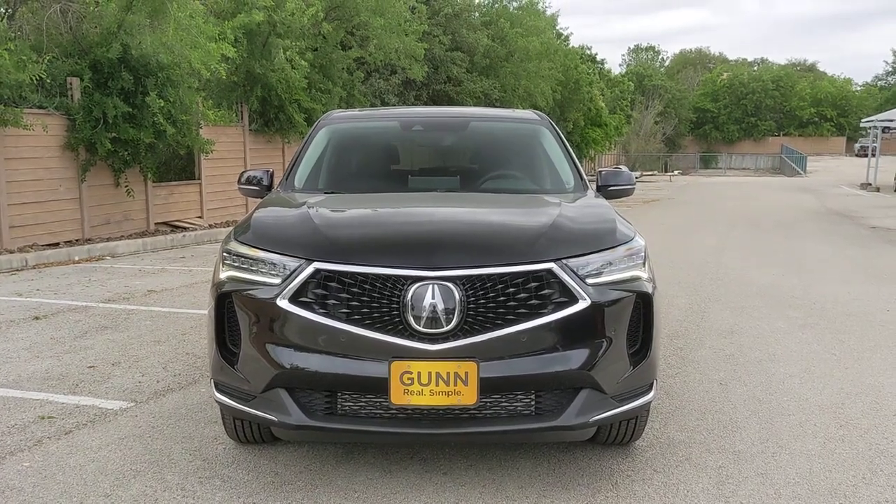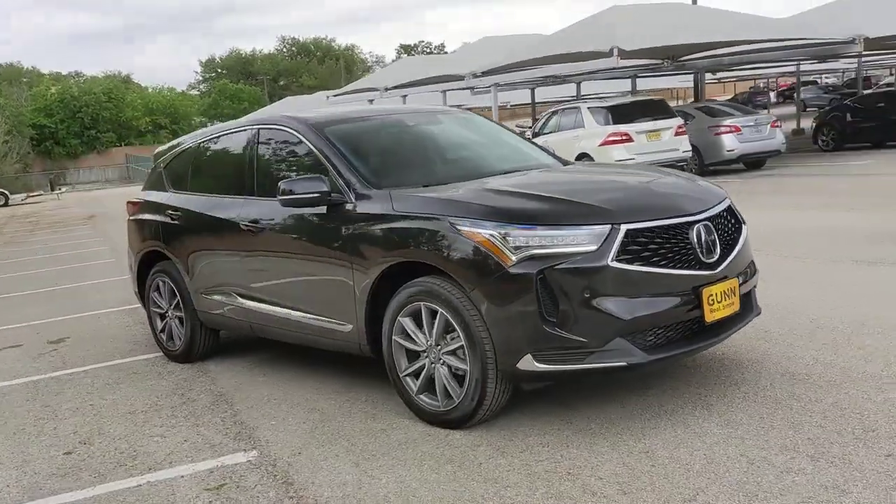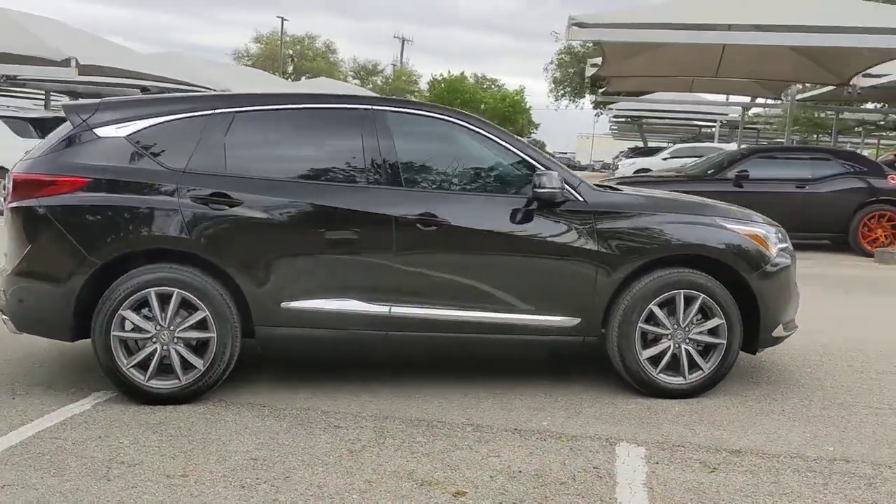This could be the car for you. The 2023 Acura RDX. You'll be sleek, safe, and smooth in the RDX luxury crossover SUV.